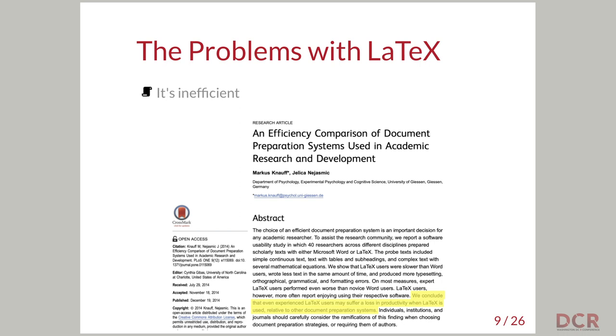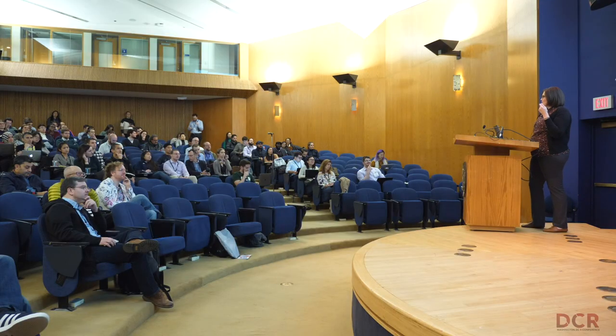The authors conclude that even experienced LaTeX users — people like me and other academics — may suffer a loss in productivity when LaTeX is used relative to other document preparation systems. The point is pretty compelling: we think LaTeX is this great, awesome tool, but it's actually slower than we think. Markdown does feel faster to me. And although I'm still fairly anti-Microsoft Word, I use it every day because I work in the government now. If that doesn't convince you, consider the space LaTeX takes up on your computer — MiKTeX was 200 gigabytes for Windows and 50 gigabytes for Mac. So it's inefficient.